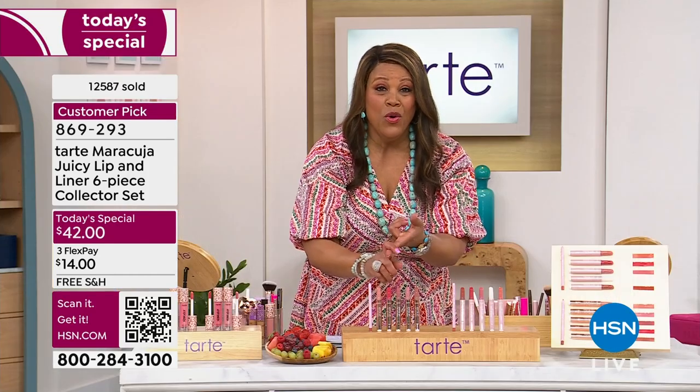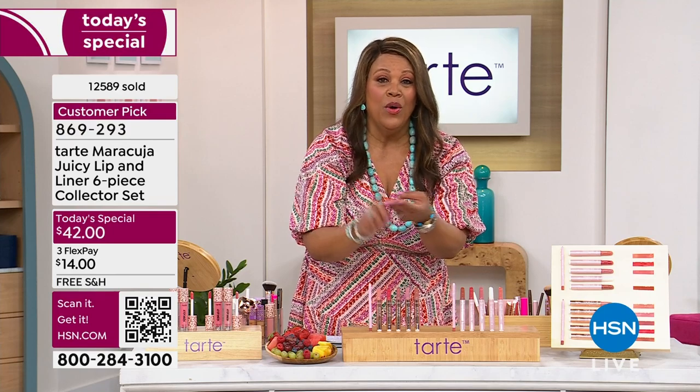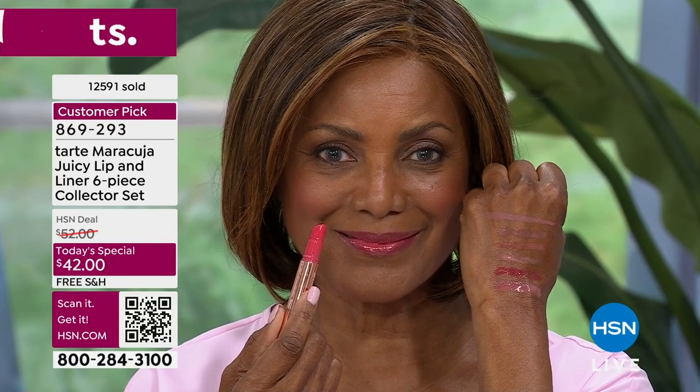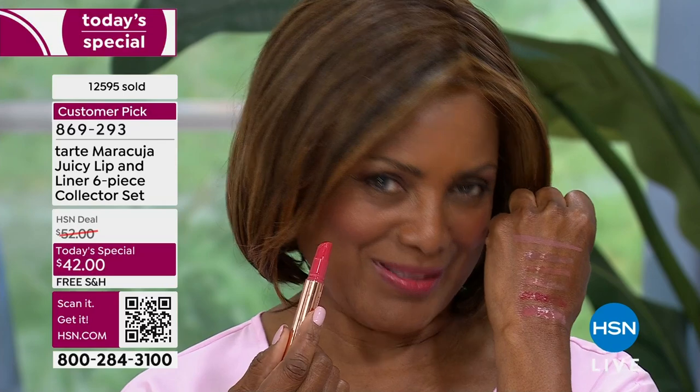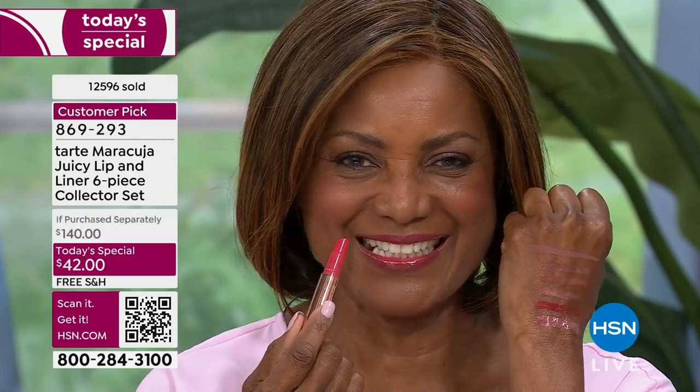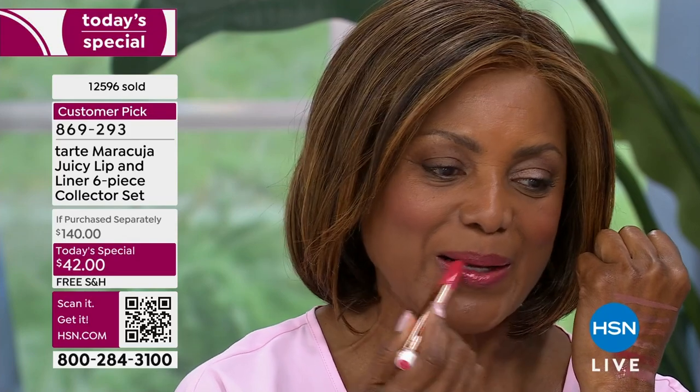No mineral oil, no parabens, no sulfates — all good stuff. And look at Ingerborg — she was like, I'm bringing sexy back. Mother's Day is coming — get this for your mom. Put this in Easter baskets. Graduations — you're going to be taking a lot of pictures. This is quick, you don't need a mirror. You can do it while you're walking to take the family picture.